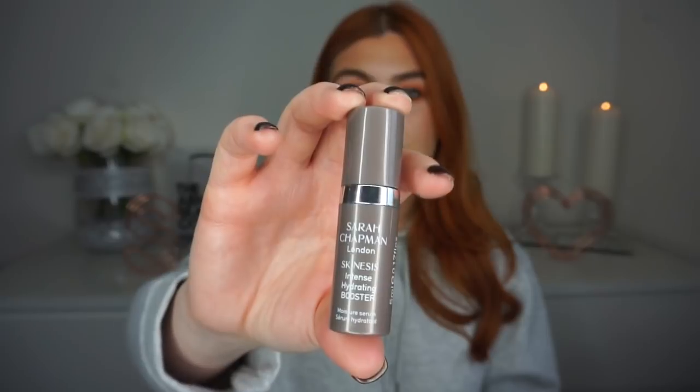Coming on to another Sarah Chapman product — this is the Intense Hydrating Booster. I've now actually purchased a full size. I went through about ten of the little mini ones and it's just so lovely. It's similar to the Marine Hyaluronics but a little bit thicker, and it's more expensive. If you want a cheaper alternative, the Ordinary one is fab, but this is still such a gorgeous product. It really does boost the skin and give it all the nourishment and hydration it needs. I've been using it before Christmas and I honestly do love it.